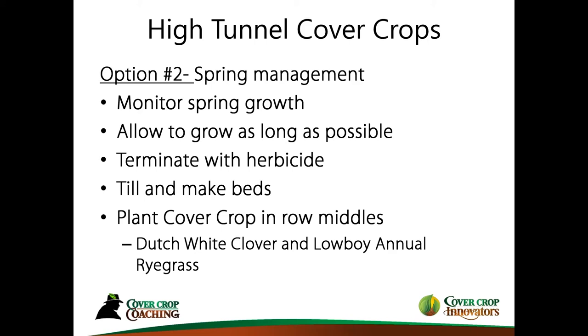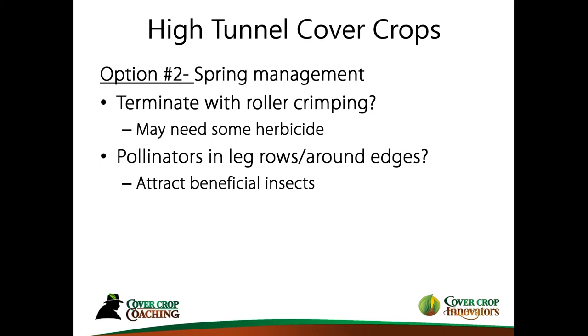Once you terminate, you'd use the same mix in the row middles — Dutch white clover and Lowboy annual ryegrass — as described previously. Another option some might be interested in is terminating with roller crimping, as used in field production. That would probably limit you to not having raised beds, although I have seen rollers designed to function on raised beds. It's certainly something I've been working with over the years out in the fields.